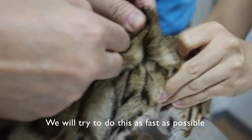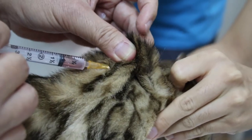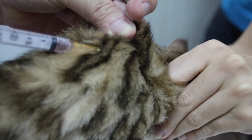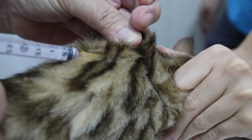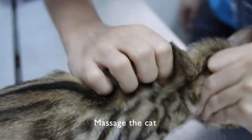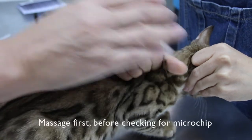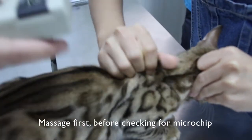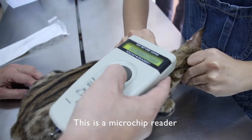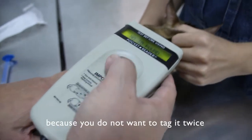Do it as fast as possible and with no noise — no noise helps to calm the cat. Then I massage it. The massage comes first, then I check whether it has a microchip or not using the microchip reader. We check properly, because you don't want a double microchip.